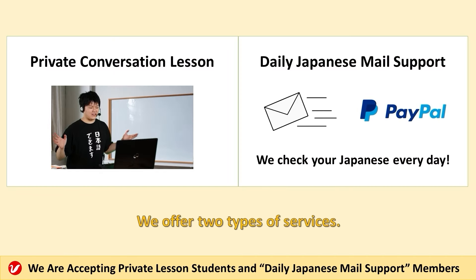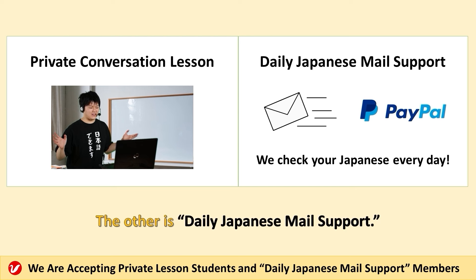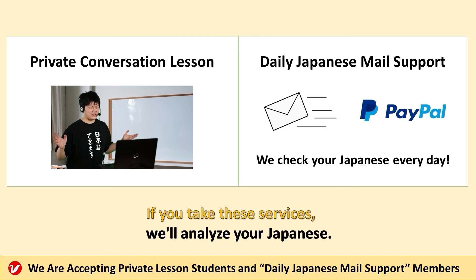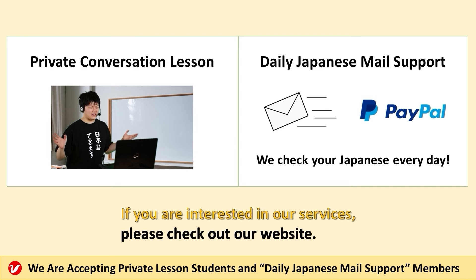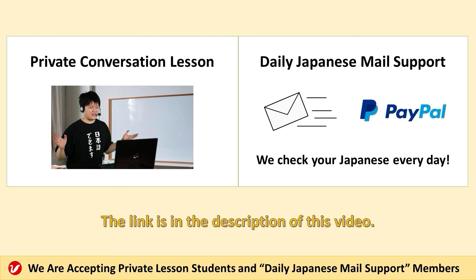We offer two types of services. One is our private conversation lesson. The other is daily Japanese mail support. If you take these services, we'll analyze your Japanese and do our best to improve your Japanese skills. If you are interested in our services, please check out our website. The link is in the description of this video.